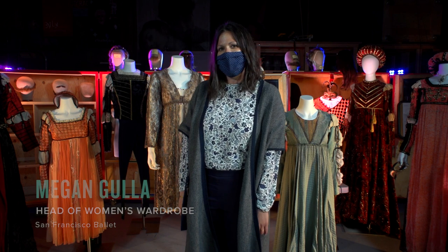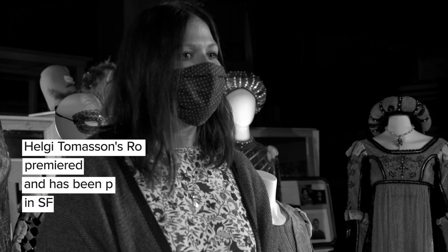Hi, I'm Megan Gulla, Head of Women's Wardrobe for San Francisco Ballet, and I'm standing here with a selection of costumes from our production of Romeo and Juliet.